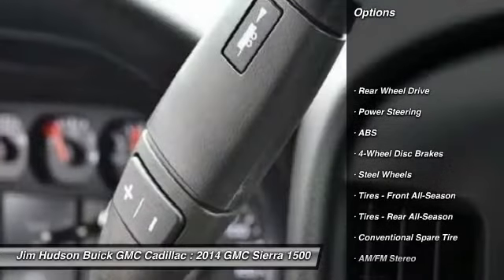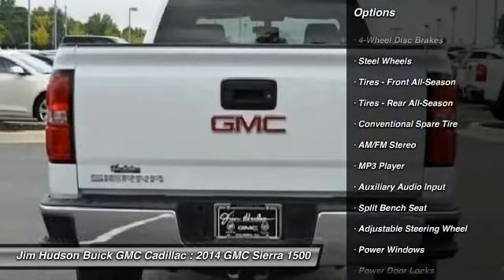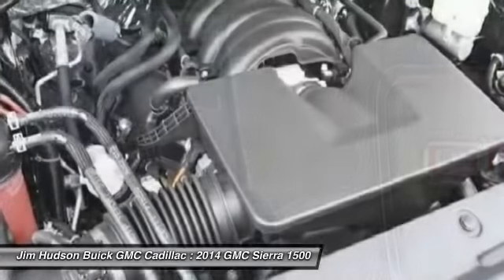Stability control, traction control, anti-lock braking system, air conditioning, adjustable steering wheel, power steering, driver airbag, four-wheel disc brakes, cruise control, AM FM stereo radio.